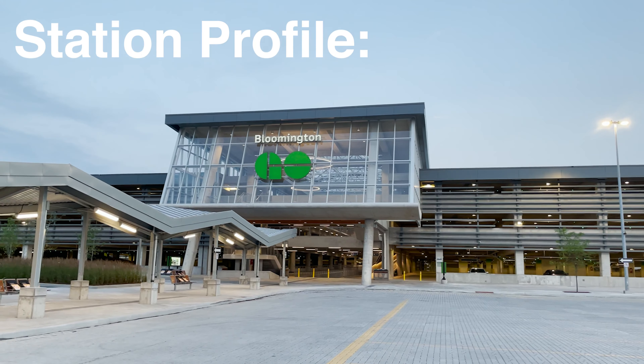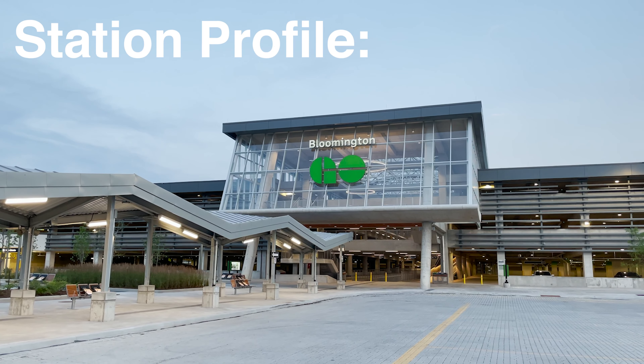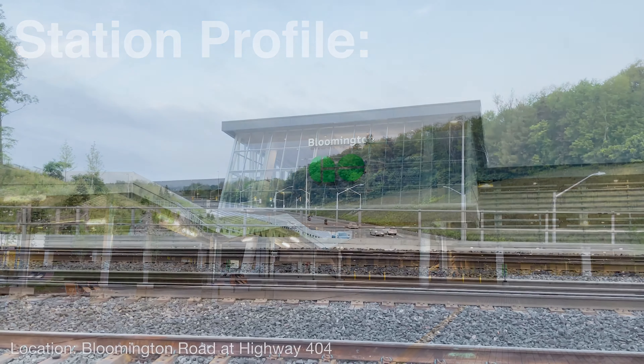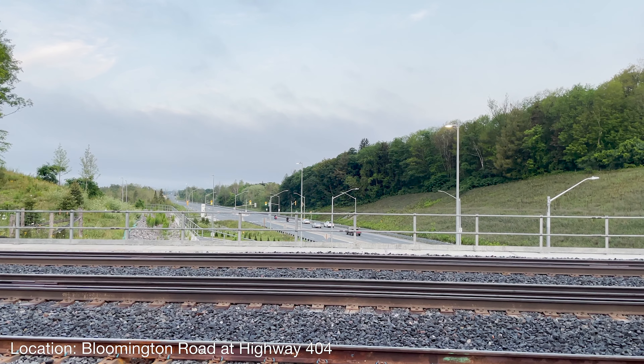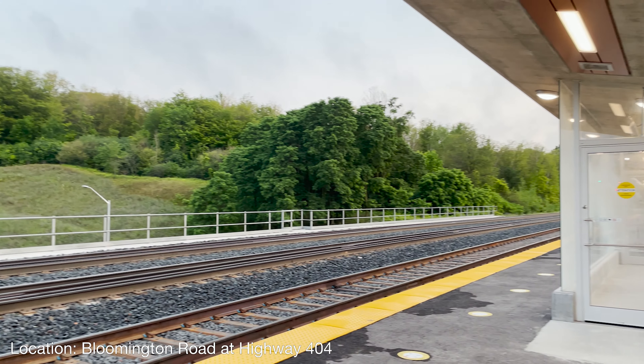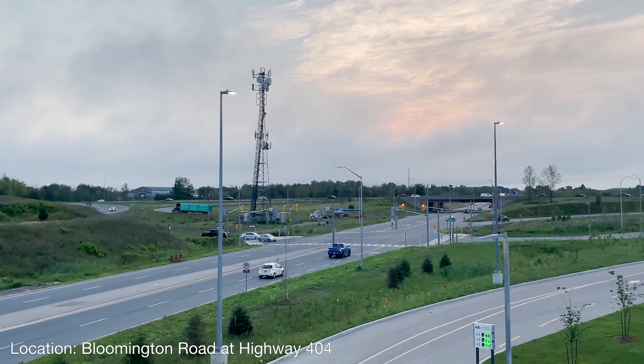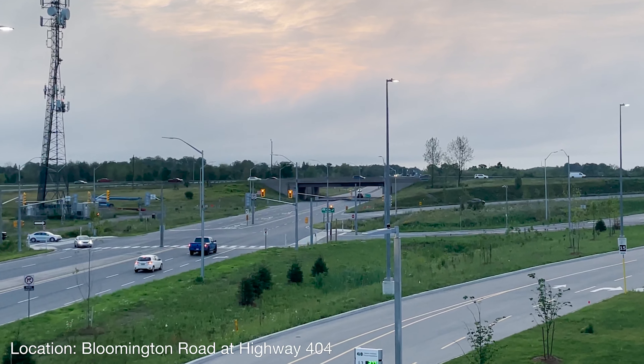Metrolinx's newest commuter rail station opened beside Highway 404 on the south side of Bloomington Road on Monday, June 28, 2021. Bloomington GO Station completes the two-station northerly extension of the Richmond Hill GO train, from Richmond Hill to where Richmond Hill meets southeastern Aurora and the western edge of Whitchurch-Stouffville.